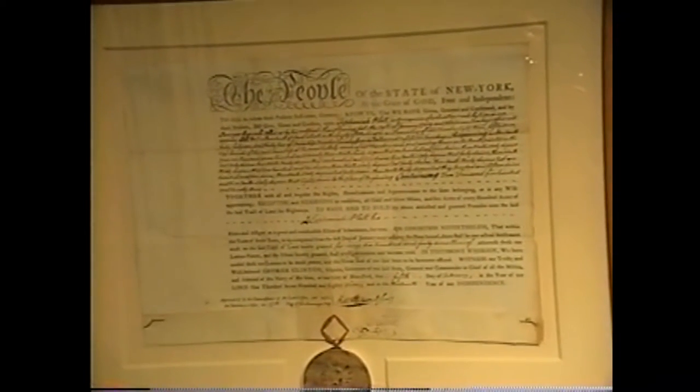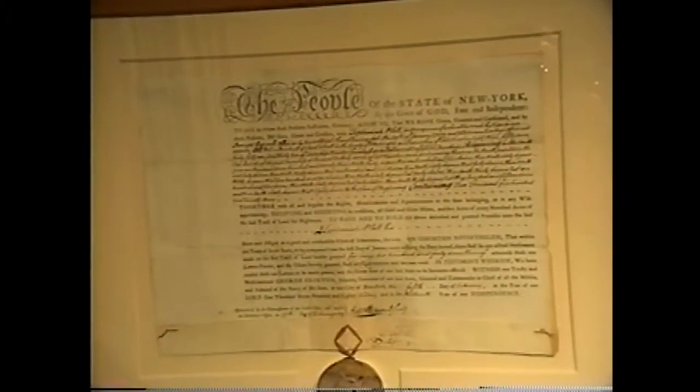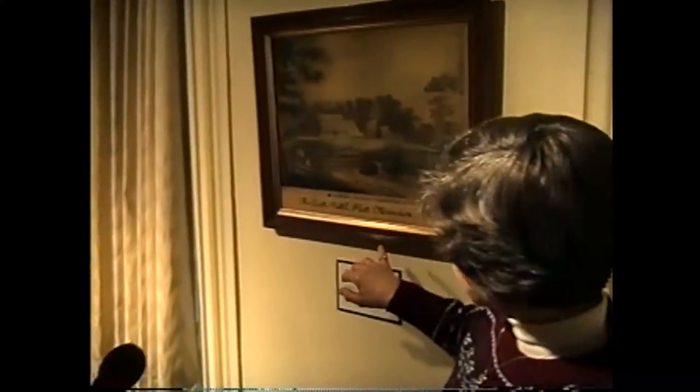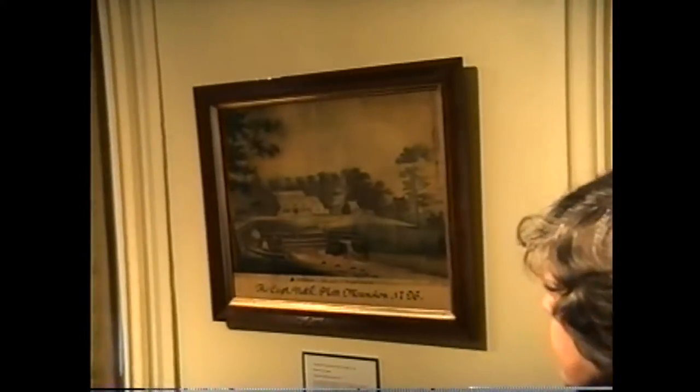When the museum acquired the land grant document, it had been folded and was in nine separate pieces. Funds were raised to have it repaired by a professional conservator, and it now appears as if it were in original condition. There is also a book available in the museum shop about the Platt family, written by a descendant, listing all the descendants — and many other familiar Clinton County family names, as these families often intermarried.